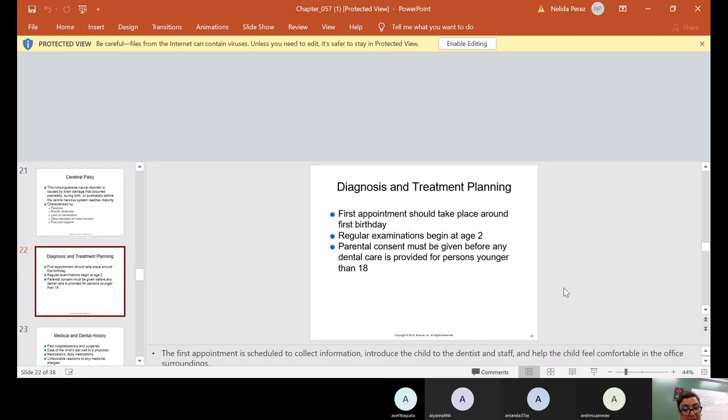Parental consent must be given before any dental care is provided for persons younger than 18. We need consent from everybody — don't just jump into a procedure until you speak to the patient. For children, make sure you're explaining the procedure to the child, but the consent has to be signed by a parent. A lot of times the first appointment is just scheduled to collect information, introduce the child to the dentist and staff, and help the child feel comfortable in the office surroundings.